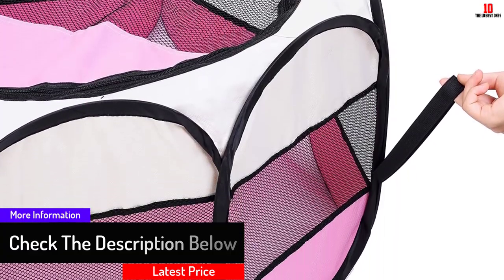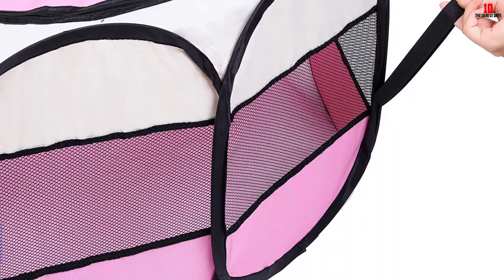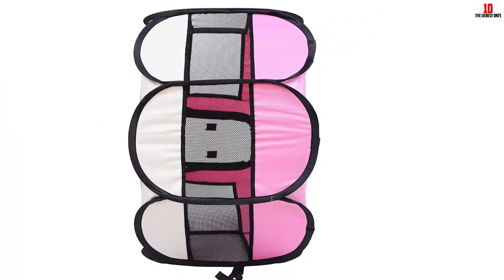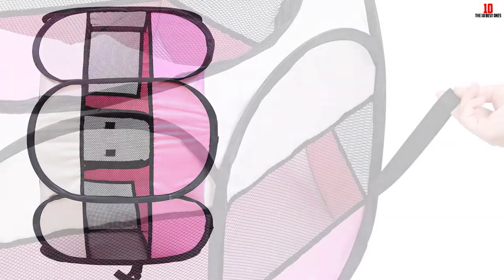Although there are no stakes to secure it into the ground, it is available in a choice of 9 summer bright colors. You can also choose to leave the top lid on or off so your pet can have a little sunshine.